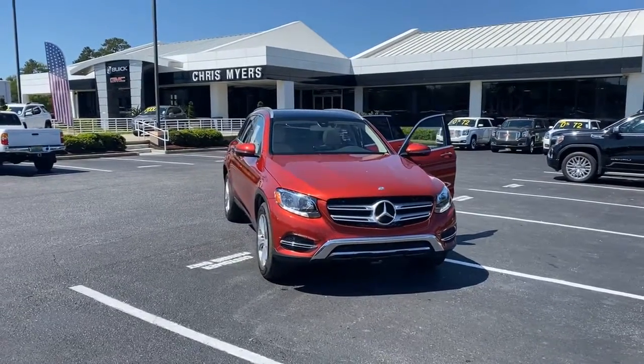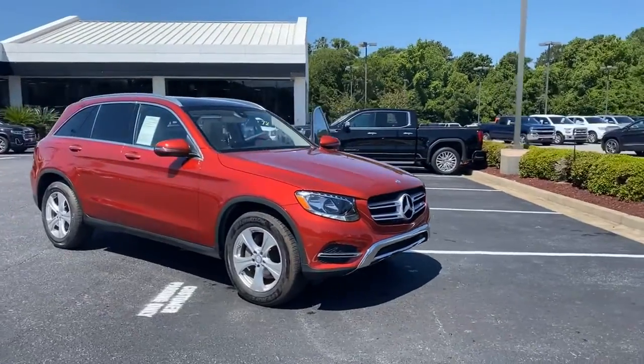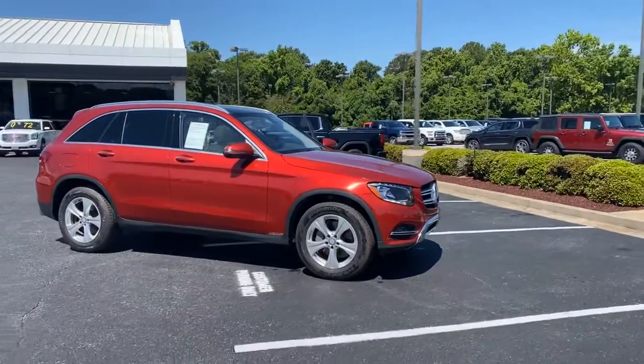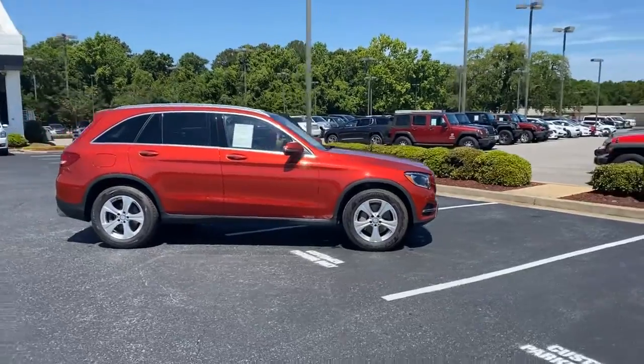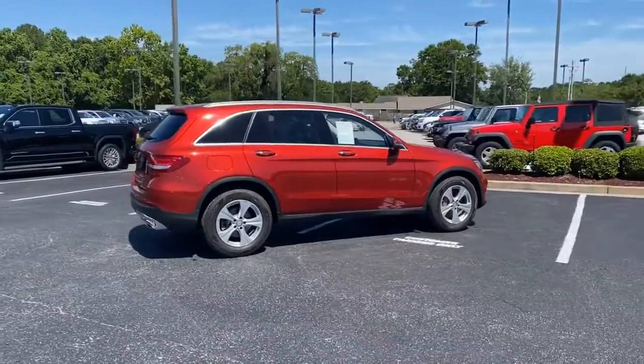Welcome to Chris Meyer's Auto Mall. Today I'm showing you a beautiful luxury crossover that is ideal for the upscale family or the empty nester. If this is you, come see and test drive this one-owner 2016 Mercedes GLC 300.